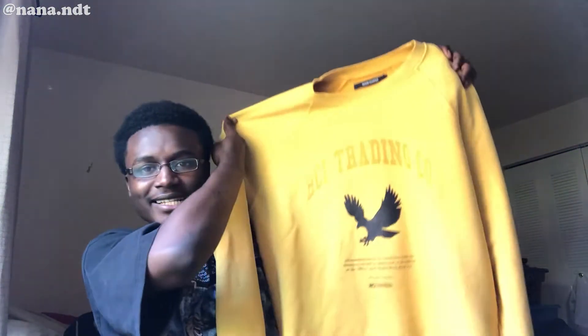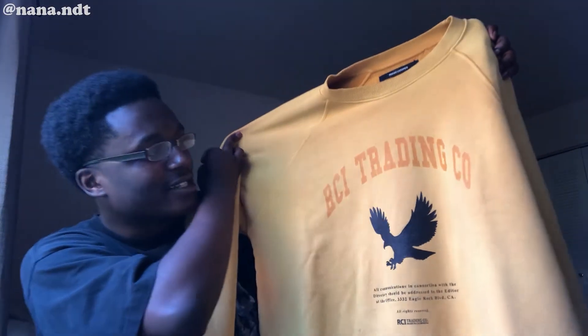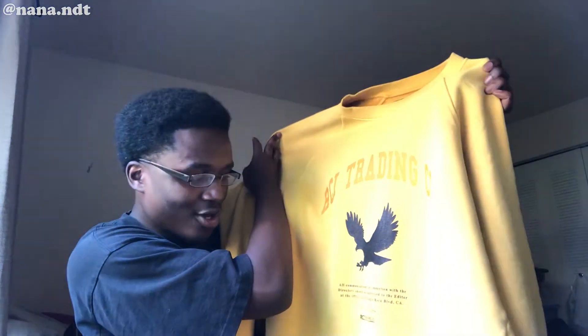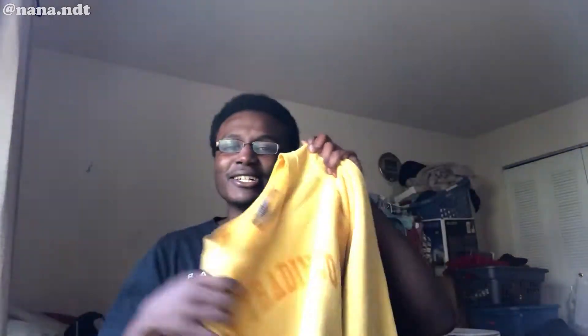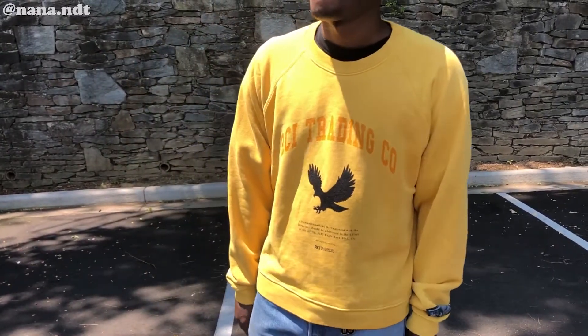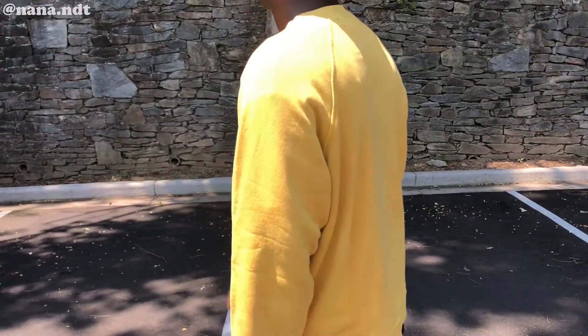For tops — this is actually a brand I've been trying to get into recently. I've been peeping their stuff but it was never at a price point where I could actually buy it. Shout out to Essence again because I definitely copped it off their sale. It's this Reese Cooper piece from a collection called 'How a Letter Travels.' It has this nice little print — I think it's like a nice orange on the RCI trading code with the bird, and it says 'All communication in connection with the directory should be addressed to the editor at the office, 332' — like an address.